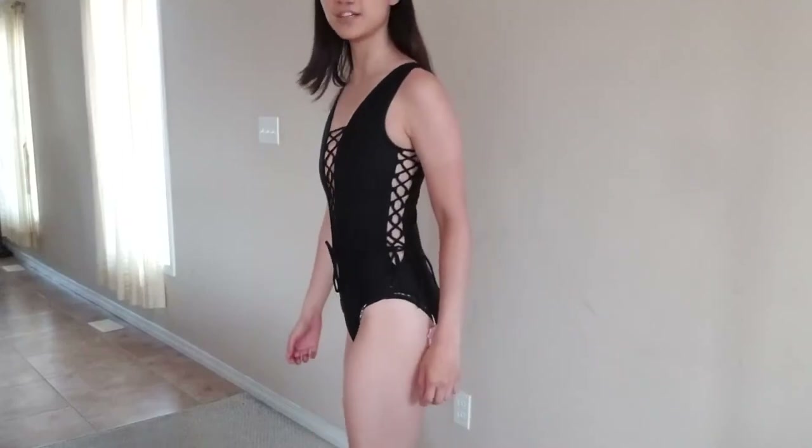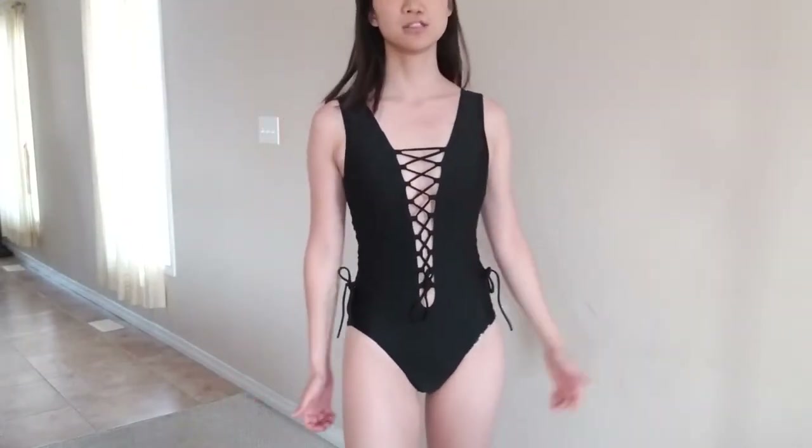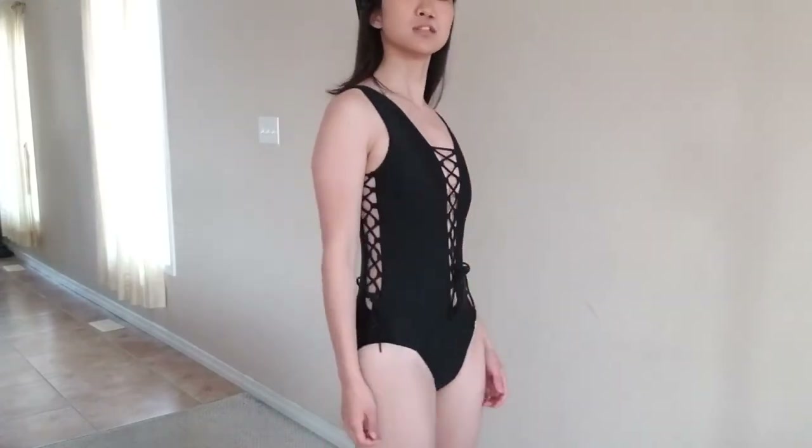I think overall it looks quite like the picture and the material feels like regular swimsuit material. I would probably wear this out and swim in it. I think it's really durable, something I can move around in. It's kind of flattering. These laces you have to tie up when you wear it, which is not a huge deal. I like the strings going down here — I think it's pretty nice.